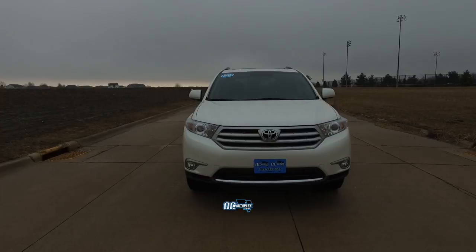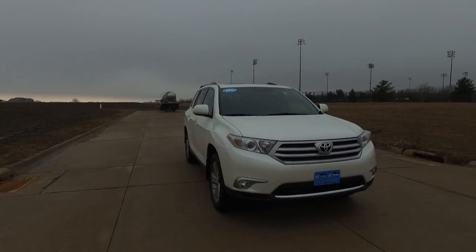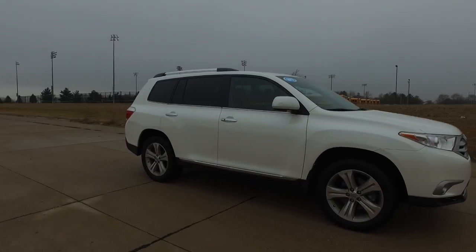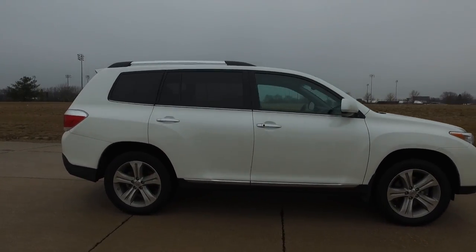QCautoplex.com. Hey guys, today we're looking at a 2013 Toyota Highlander. It's a 4-wheel drive V6.